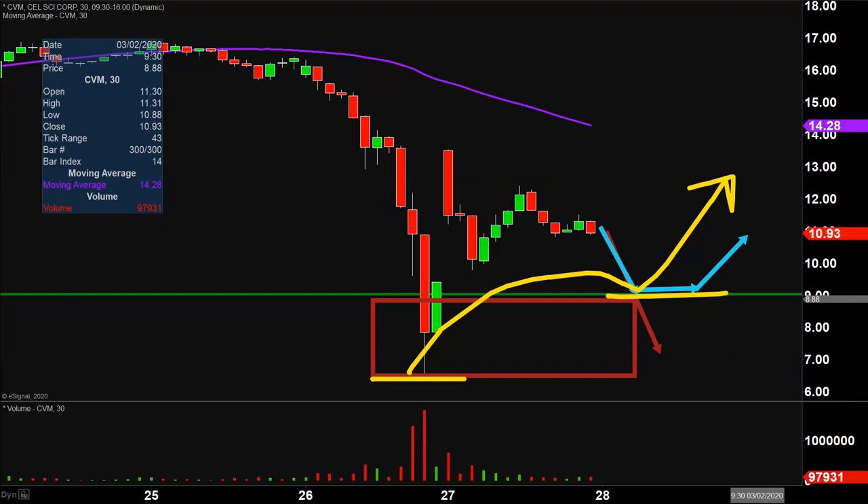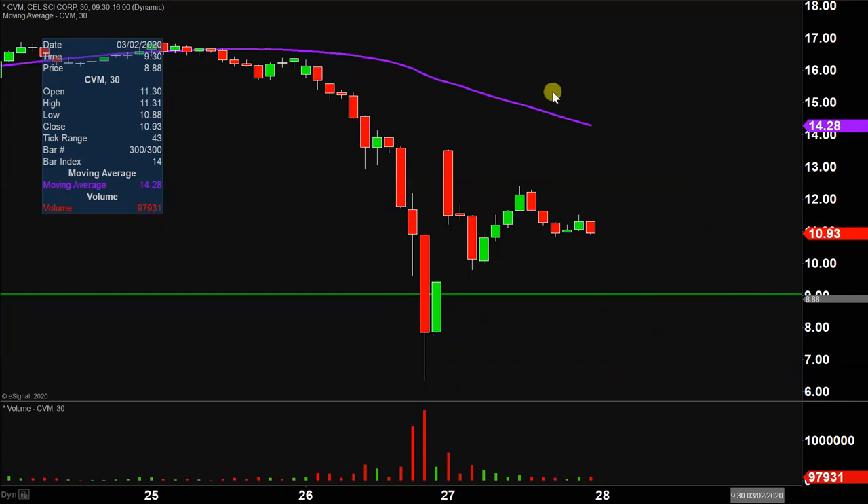So keep a close eye on $9. As far as areas of resistance are concerned, watch that purple line very closely — the 50 period simple moving average, currently valued at $14.25. But all in all, nice bounce today, nice movement. Going into Friday, it's definitely just a question of: can the price continue to build upon this momentum? Let's see what happens.